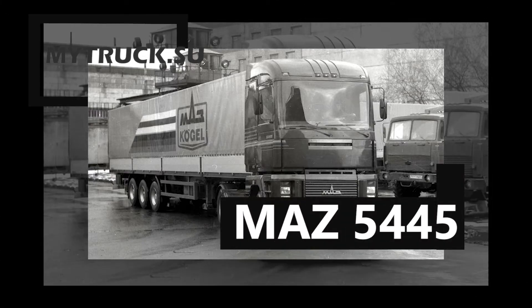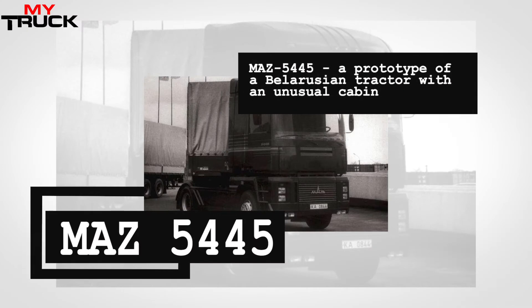After the release of the French Renault Magnum truck in 1990 with an unusual cab, MAZ took over the development of a similarly comfortable vehicle. However, in the case of the Belarusian manufacturer, they limited themselves to a single prototype that appeared a couple of years later. The MAZ 5445 mainline tractor appeared in 1993 and was clearly made in the style of the French Magnum.